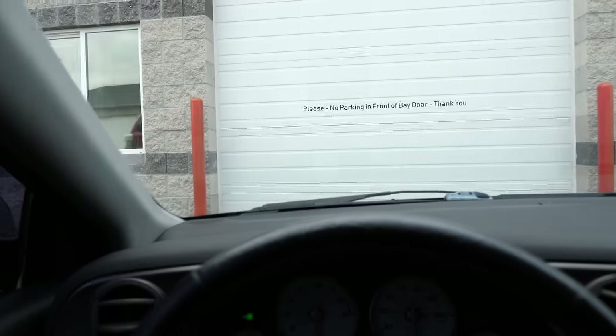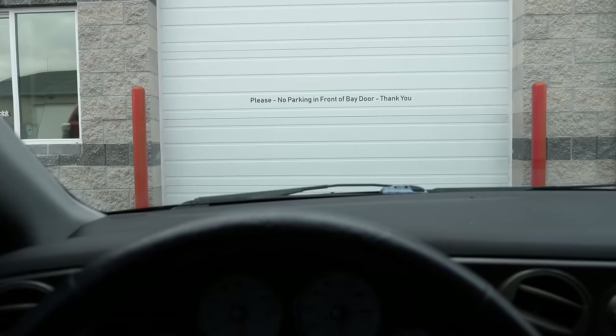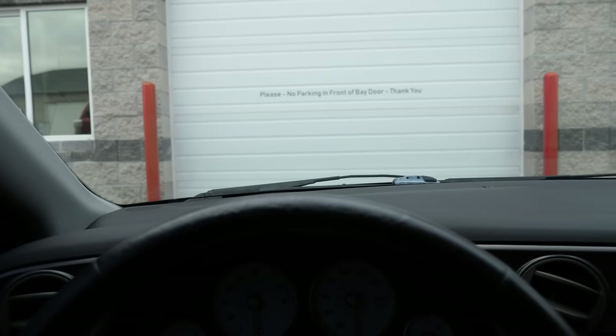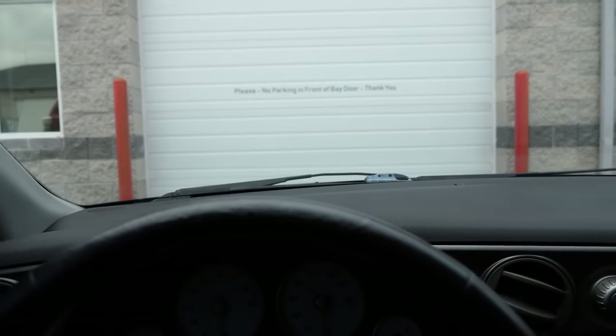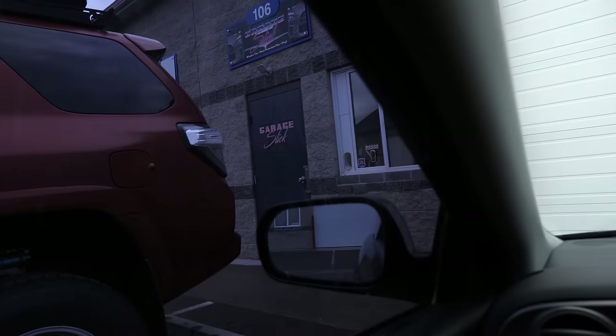We just got to Garage Slick here and Steve said he had a special surprise for me. I don't know what that is exactly, but I'm kind of nervous. Hands are shaking a little bit because I'm really excited to see this car. I want to see if I love it as much as I think I love it, and I won't know until I see one in person. So let's head inside.